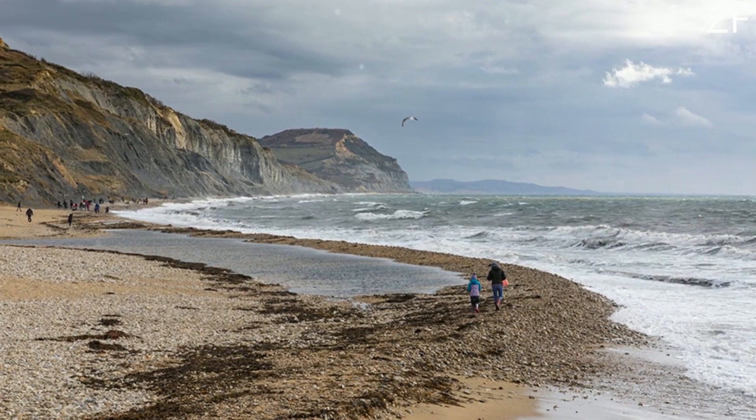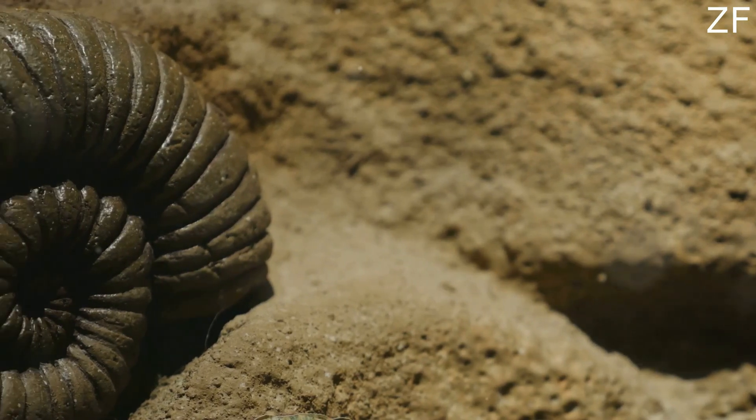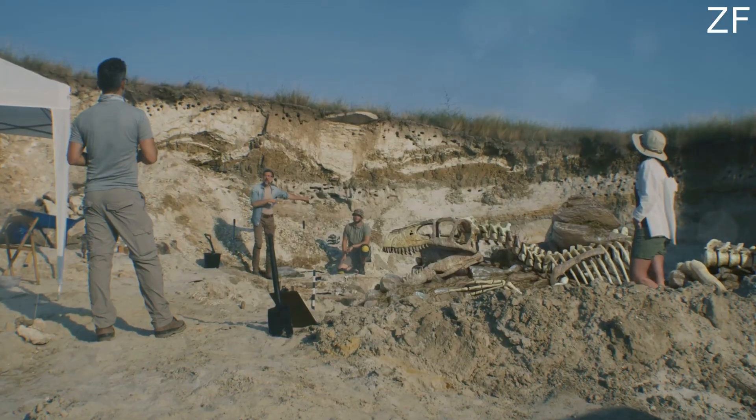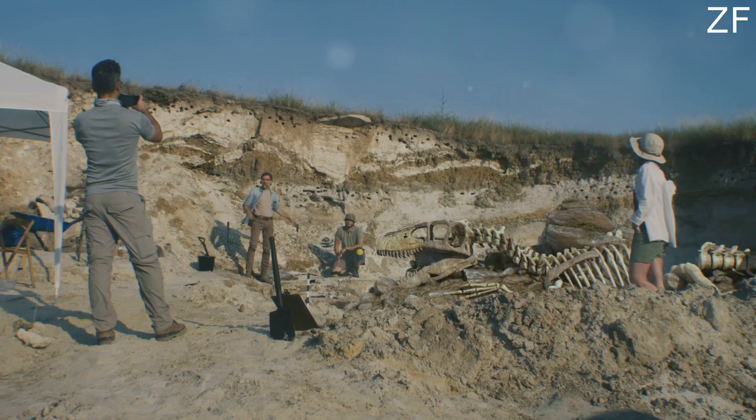Take Charmouth Beach in Dorset, for example. This place is a hotspot for spiral-shaped ammonites and even giant reptile skeletons like ichthyosaurs and plesiosaurs. In fact, the most complete dinosaur skeleton ever found in Britain, the Scelidosaurus, was unearthed right here.